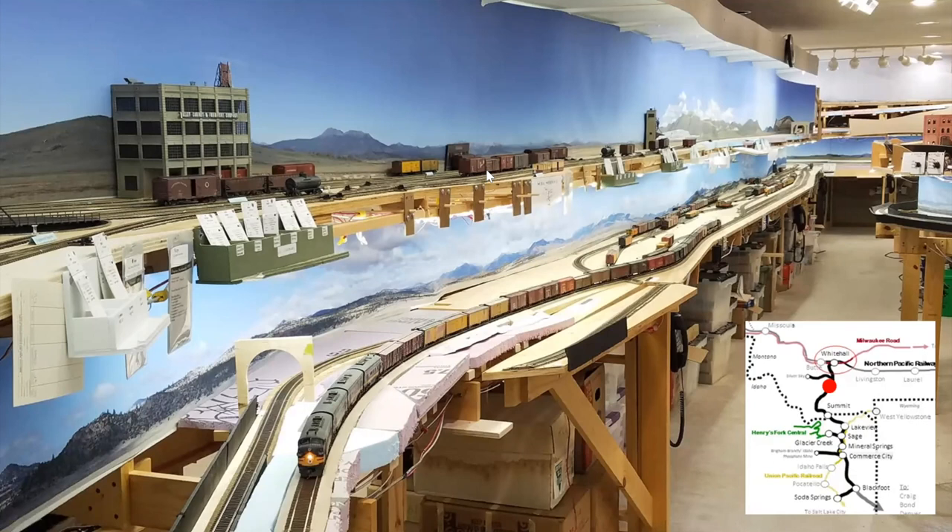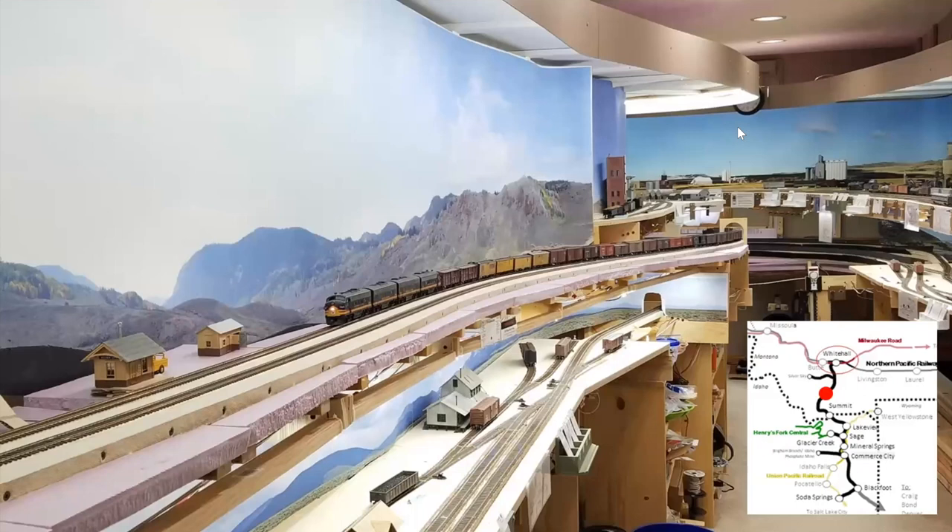A UP local also comes out from staging behind the backdrop and does some local switching — it's basically a yard with an interchange of the MNCS and UP. The more I've operated over the years, the more I understand how much people like to do switching, so I tried to incorporate a lot of switching on this layout as well as mainline running. This is coming up to 3% on the other side; this is part of Soda Springs, which incorporates the whole end of the peninsula. This bottom level is the Alder branch — Silver Sky comes off the main here, with a lot more switching on the lower level.